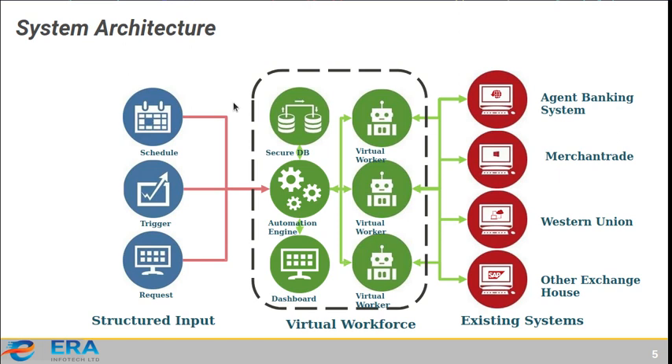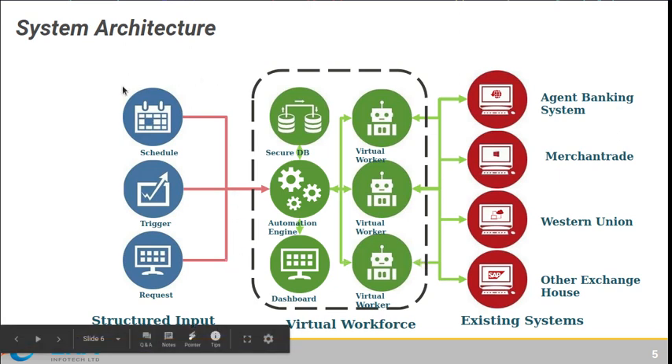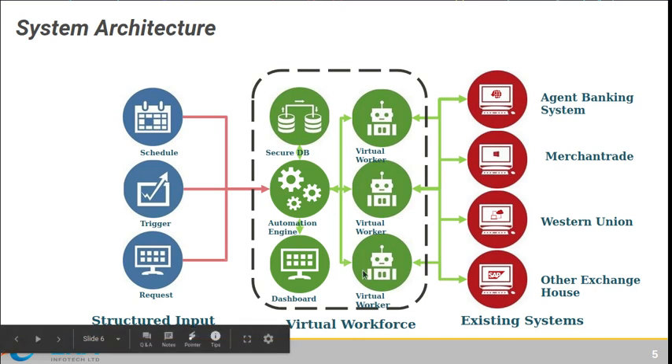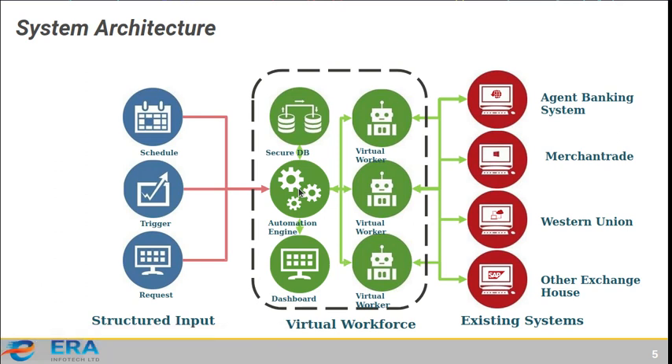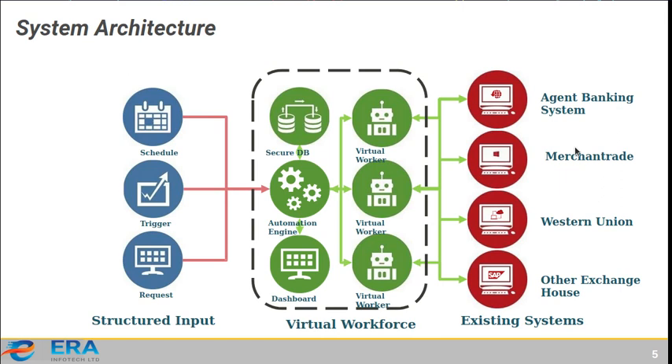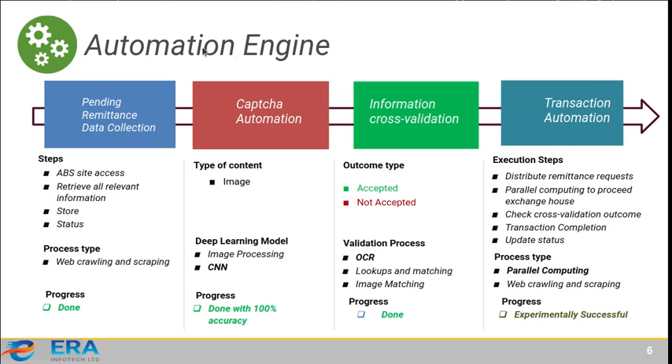The system architecture has three parts: the input part, where a scheduler trigger or request initiates tasks; the virtual workforce, which is the main part containing a database, dashboard, and automation engine; and the existing external systems where tasks are performed — such as the banking system where information is gathered, and the verification portal where national ID information is retrieved.